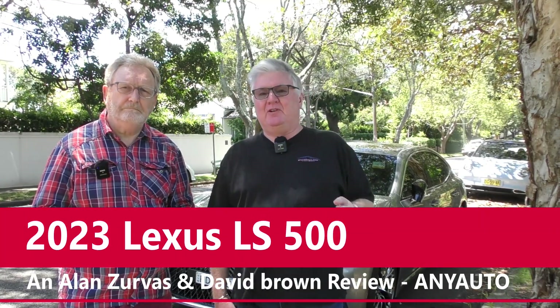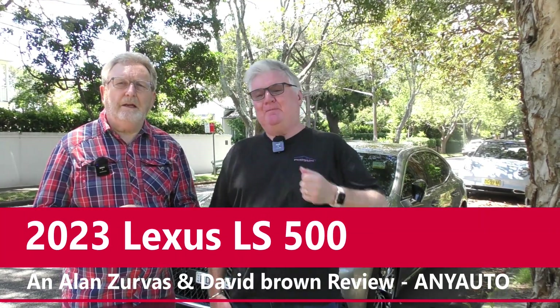We are in a leafy eastern suburb of Sydney, just the very stomping ground for the car we're reviewing this week, which is a large sedan, the Lexus LS 500.